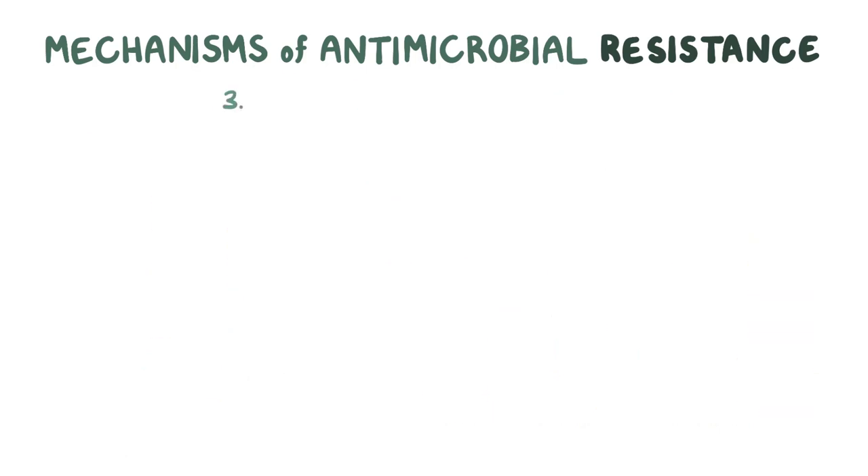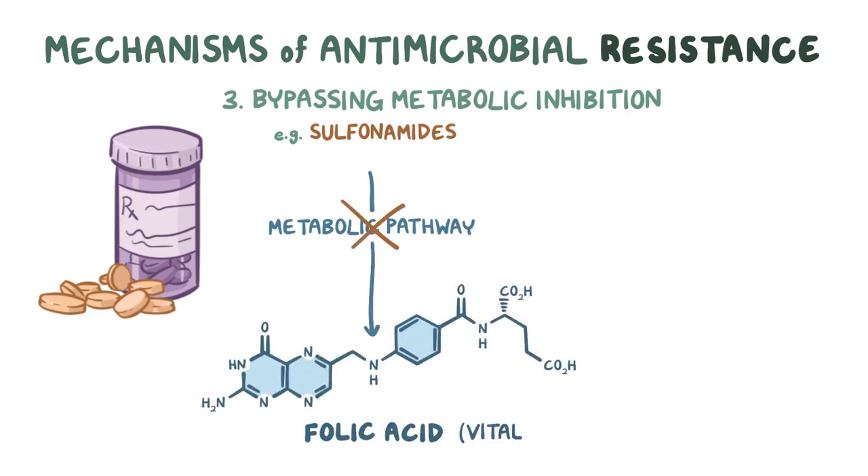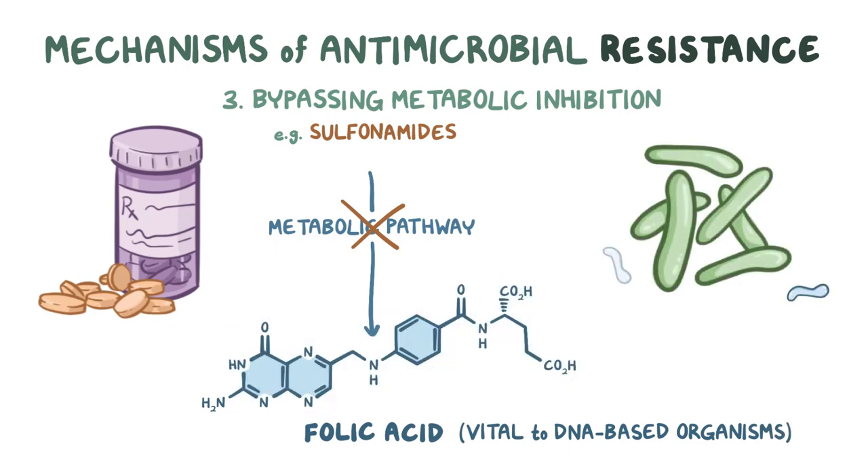The third mechanism is by bypassing metabolic inhibition. For example, some antibiotics, such as sulfonamides, disturb the metabolic pathway that synthesizes folic acid, which is vital to DNA-based organisms. But to get around this, some bacteria are able to scavenge for folic acid from the environment, completely circumventing the action of sulfonamides.